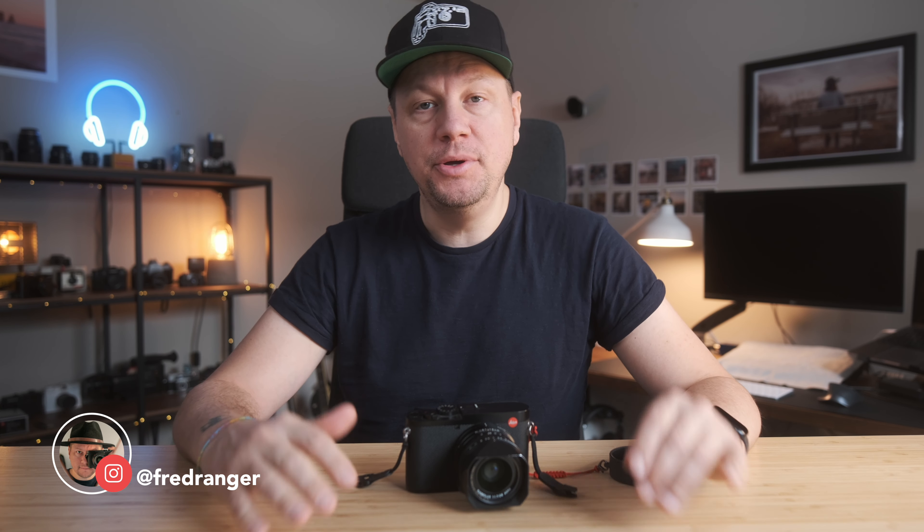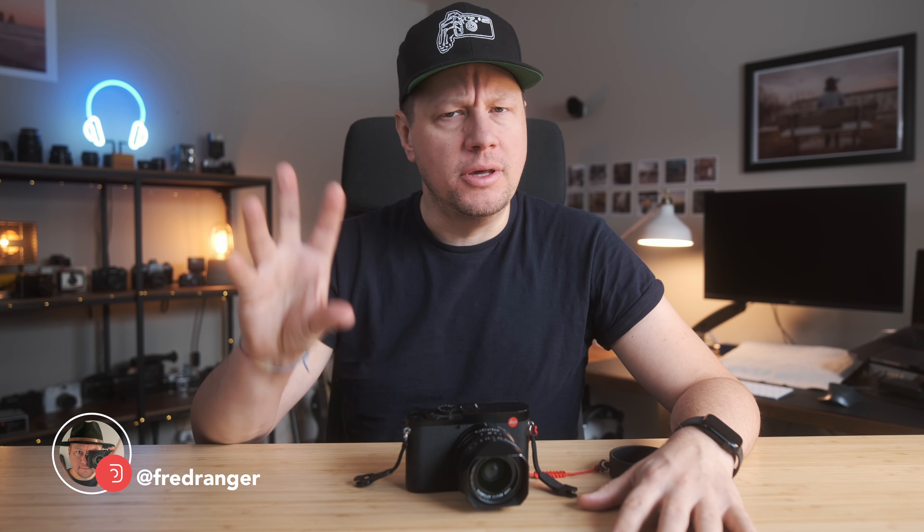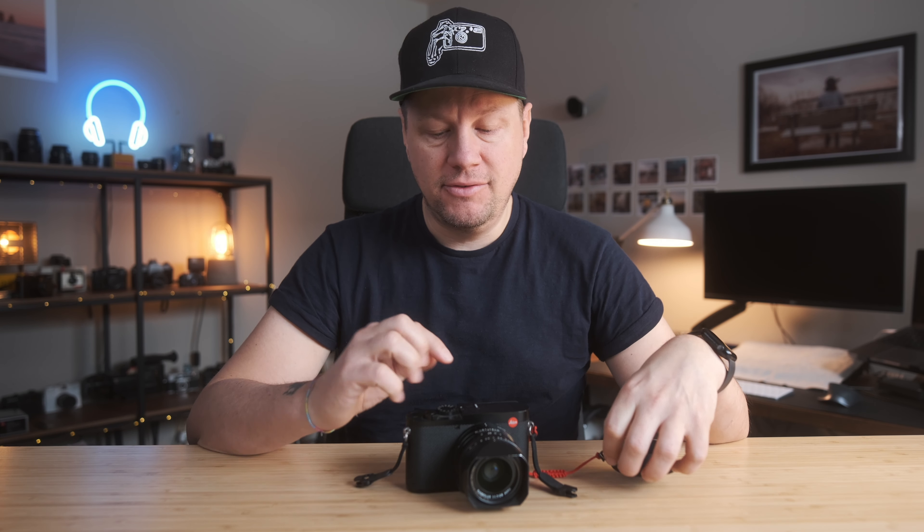Hey everyone, welcome back to the channel. I'm Fred Ranger and I hope you are doing good. I did a little poll on my YouTube community tab asking what you would like to see next, and a lot of you asked me to do a full two-year review of the Leica Q2, a camera that's been very popular over the past two to three years. A lot of people are asking if this is still a valid option in 2023.